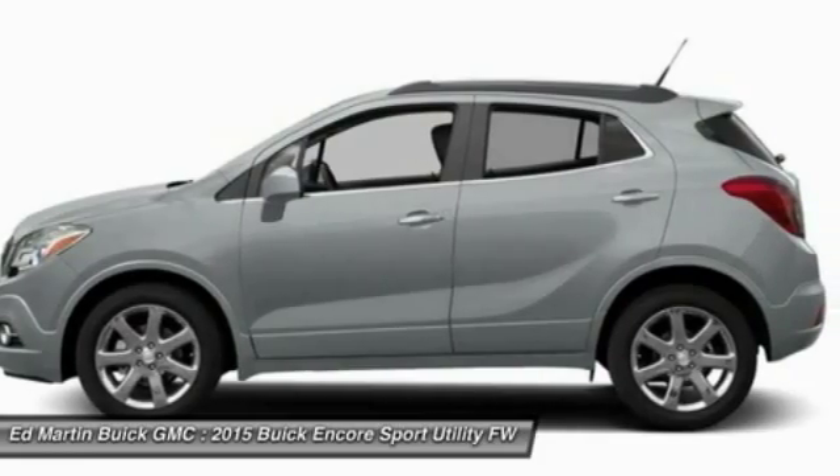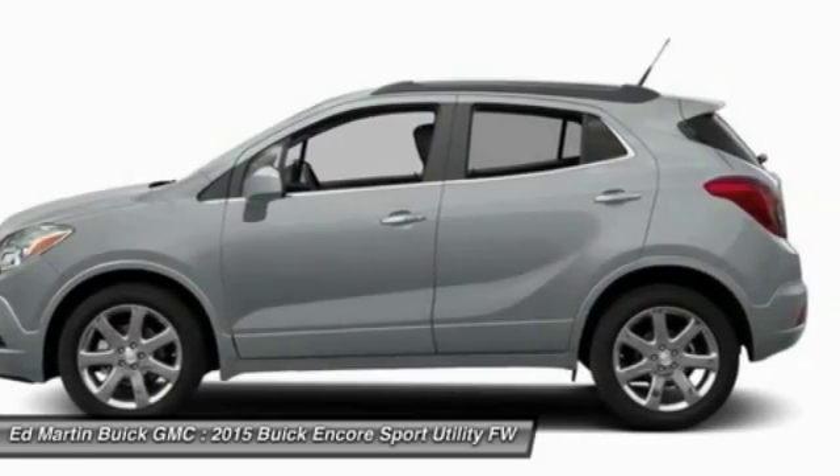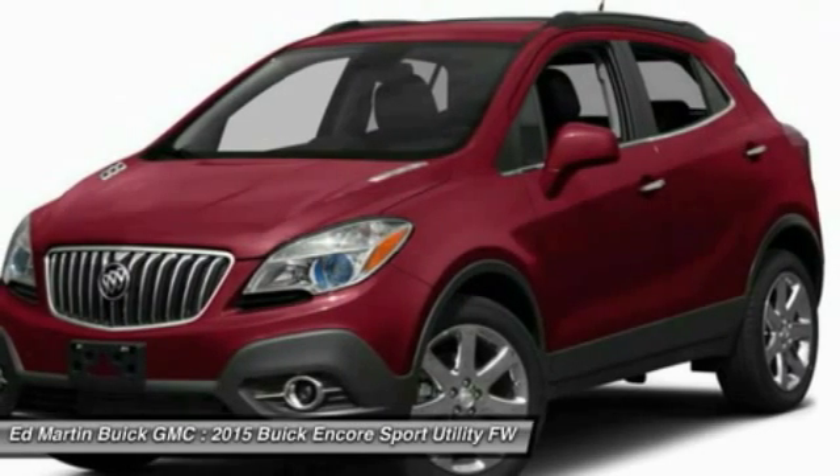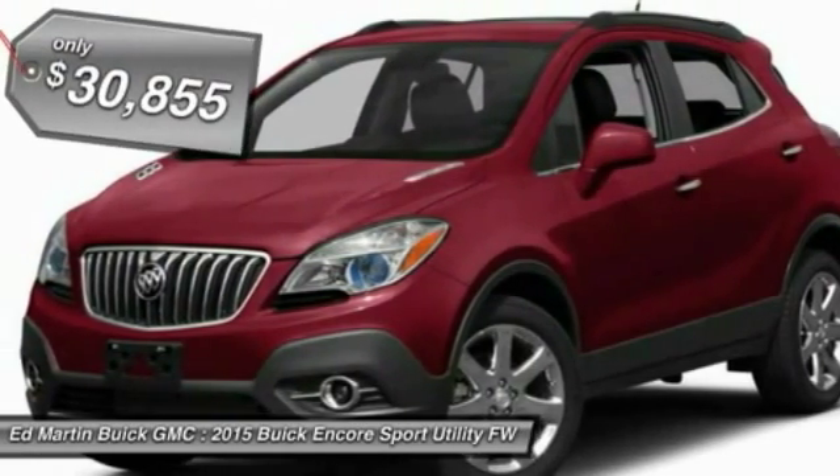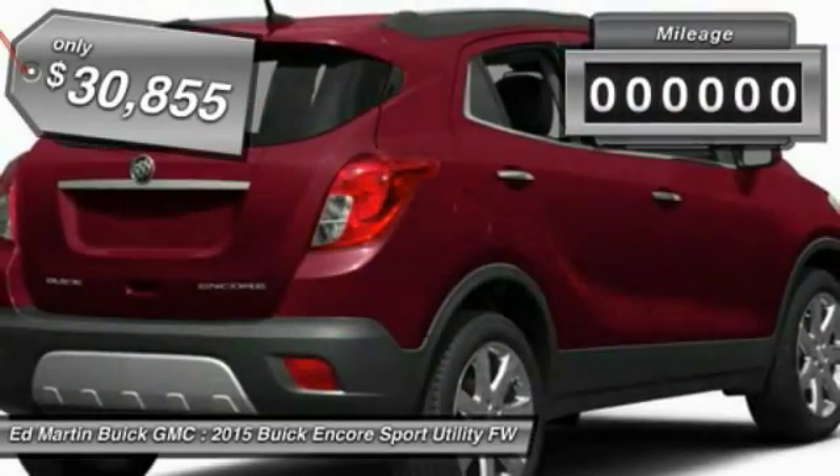It's amazingly quiet at freeway speeds and the suspension engulfs pavement imperfections, providing passengers with a pampered ride. Standard features that would make any car owner smile, and is priced below $35,000.